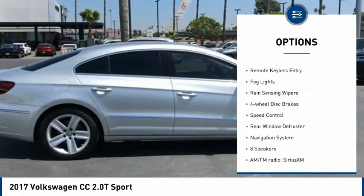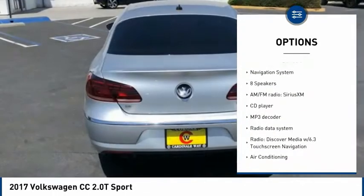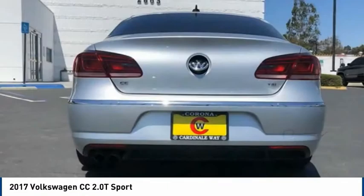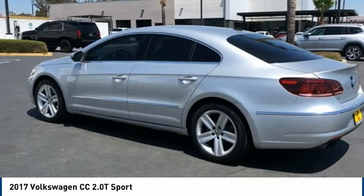alloy wheels, brake assist, traction control, remote keyless entry, fog lights, rain sensing wipers, four-wheel disc brakes, speed control, rear window defroster. This beauty will make even your house keys jealous — drive it today.